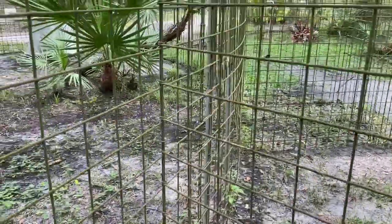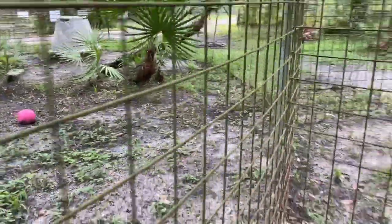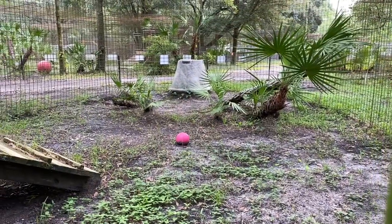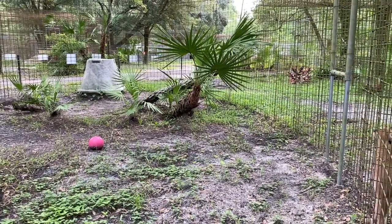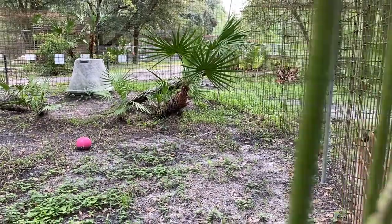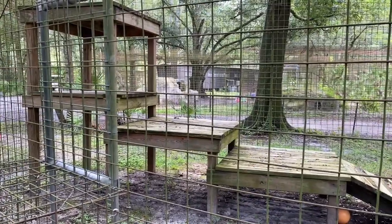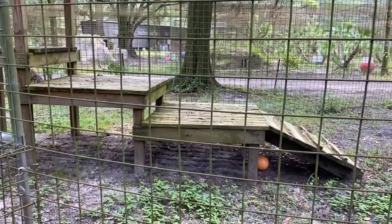So he has this little doorway here, and he can walk himself right through there. And then he's got this big area out here. There's a tree stump den, there's a lot of palmettos, and he's got lots of toys he can roll around. He also has this big platform here with a ramp. He's got three different levels — he can also lay under it with the nice cool sand.